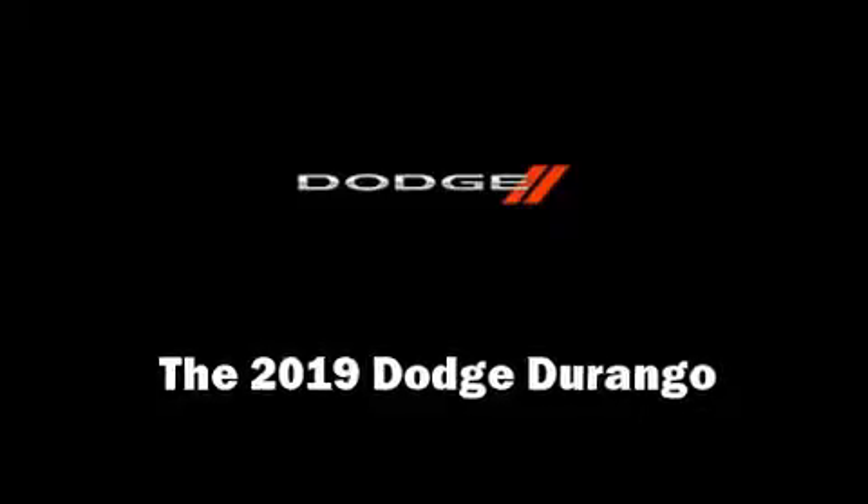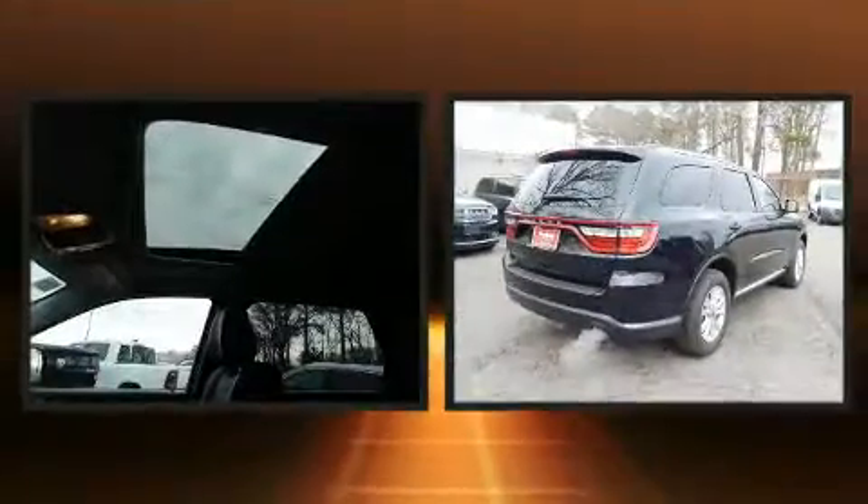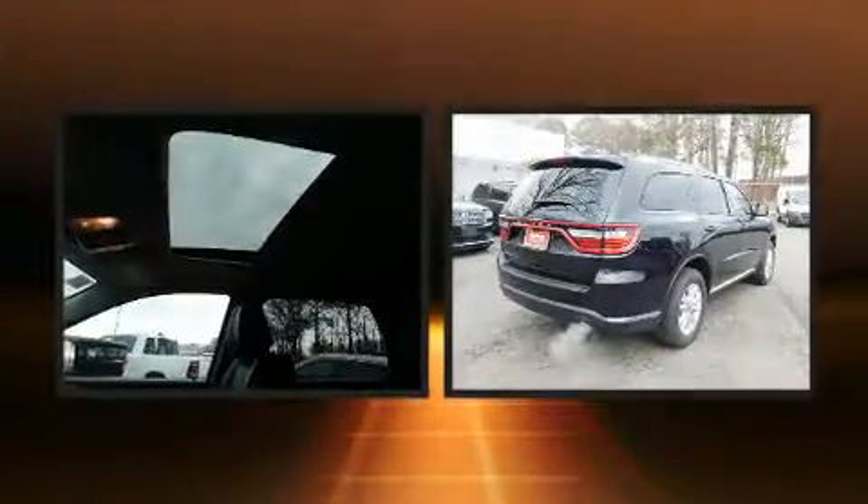Load your family into the 2019 Dodge Durango. It features an automatic transmission, rear wheel drive, and a refined six-cylinder engine.